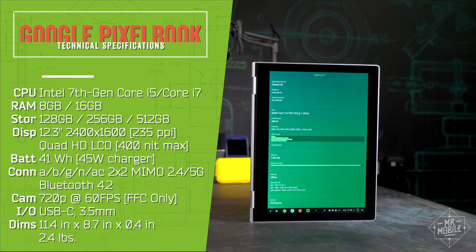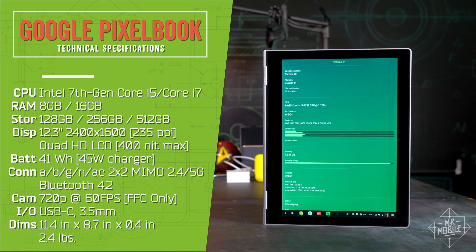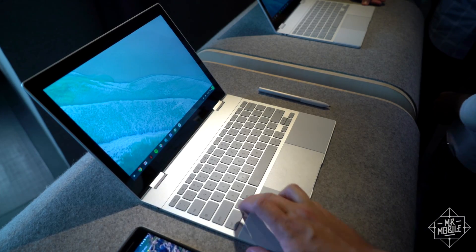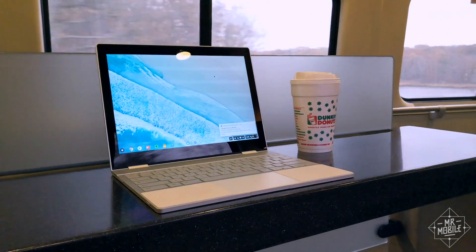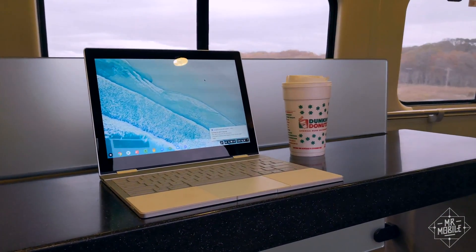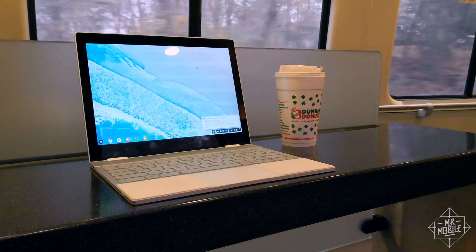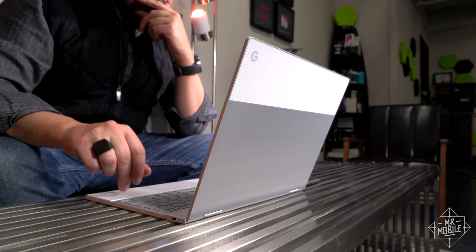The spec sheet packs all the power you could reasonably expect in a body this slim, and Google also put lots of thought into the little details of everyday use. There's a dedicated key for Google Assistant, which is a nice convenience, and the same soft touch material from the palm rests also finds its way into strips on the bottom of the casing, keeping the Pixelbook anchored firmly to a tabletop. In some ways, the hardware alone justifies the price.